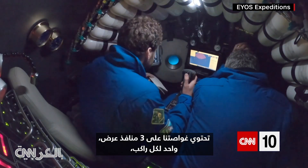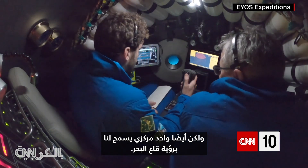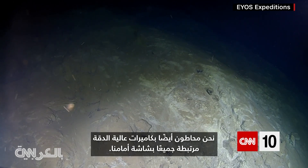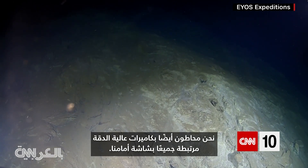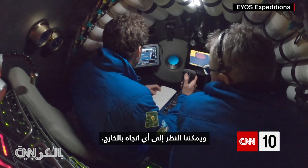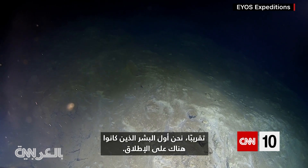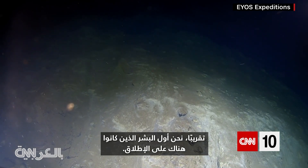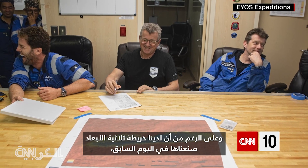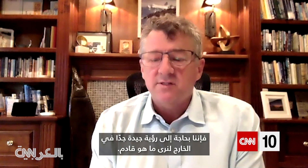Our submersible has three viewports, one for each of the occupants, but also one central one that allows us to see down to the sea floor. But we're also surrounded by very high definition cameras that are all linked to a screen in front of us, and we can look in any direction outside. That's important because we don't really know where we're going — we're almost always the very first humans that have ever been there. Although we have a three-dimensional map that we've made the day before, we need a very good view outside to see what's coming.